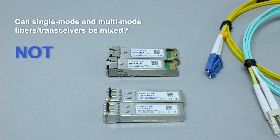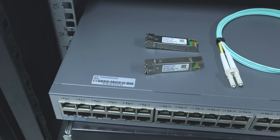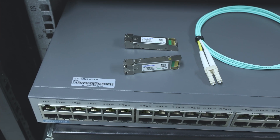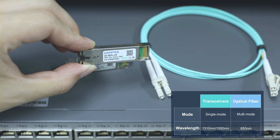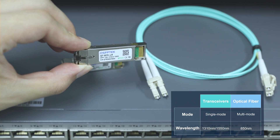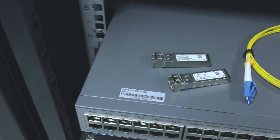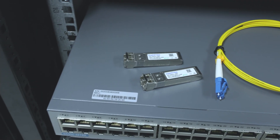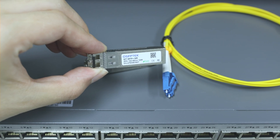Generally, the opinion is that it is not possible, because single-mode transceivers are generally used for long-distance transmission with an operating wavelength of 1310nm and 1550nm. Multi-mode optical fiber generally transmits at 850nm, and multi-mode transceivers are typically used for short-distance transmission with an operating wavelength of 850nm.